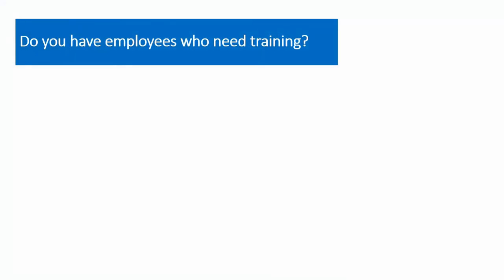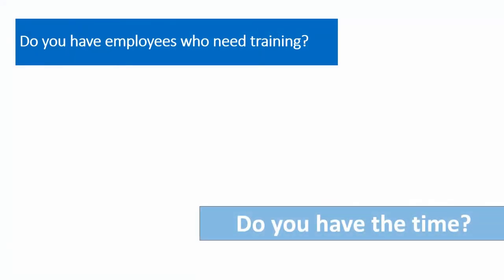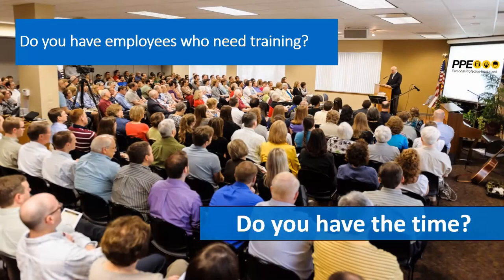Do you have lots of employees who need training? Do you have the time to train them all? Most companies find it difficult to meet all of their employees' training needs.